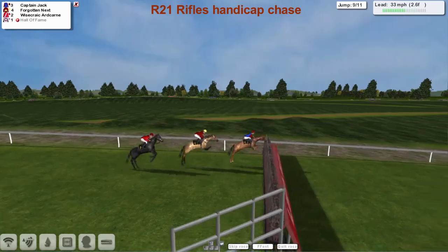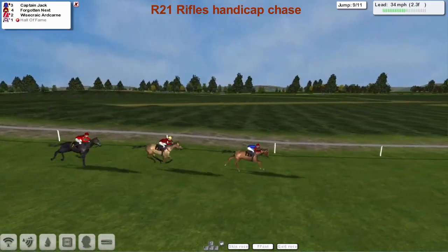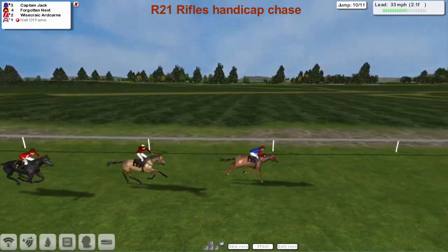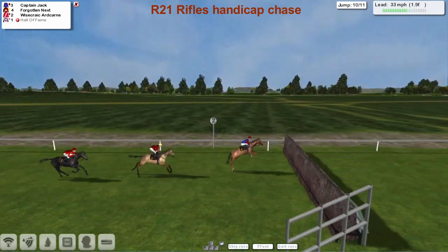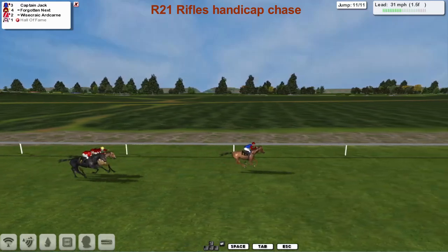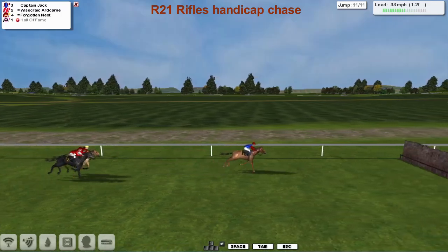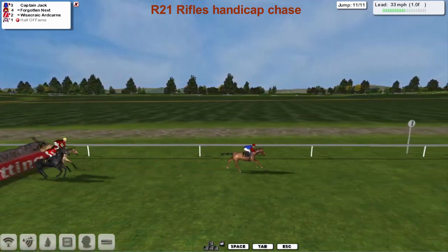Forgotten Next is back in second. Over the third last they go, still two more to get over. Captain Jack looks like he's gone for home, Forgotten Next chasing in second, Wisecrack Hardcairn back in third. Over the second last, and that's where Forgotten Next made his mistake. Captain Jack is now well clear, Wisecrack Hardcairn moves into second.